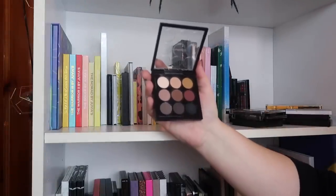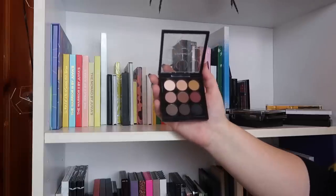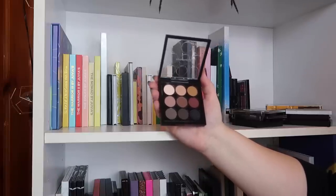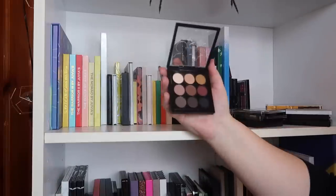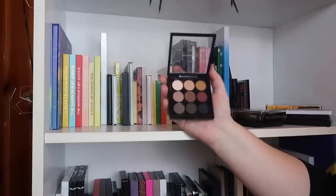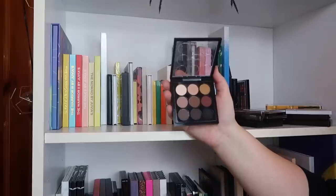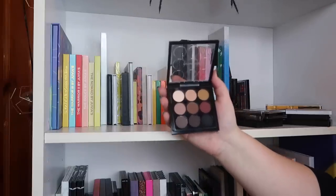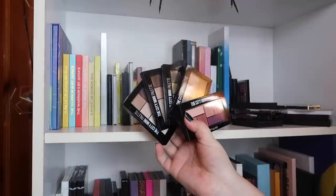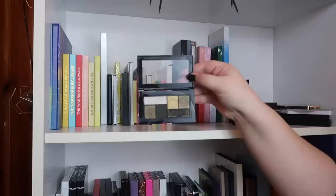This is a palette from MAC — the Semi-Sweet x9 — and every day I question why I bought it. I don't use it but it's some of my only MAC shadows left other than the green palette I made. It's on the chopping block, but I think someone I follow is panning this this year so I want to follow along and see what looks they get out of it, so I'm holding on to it for now.